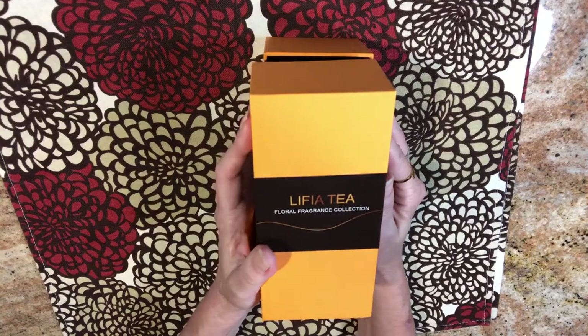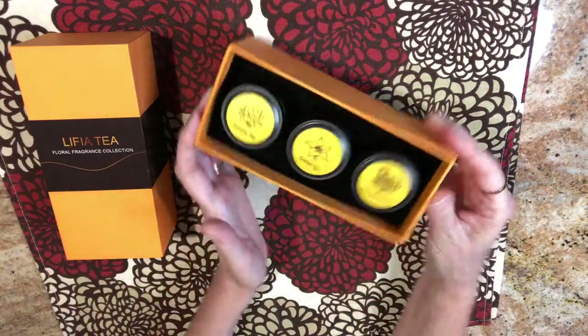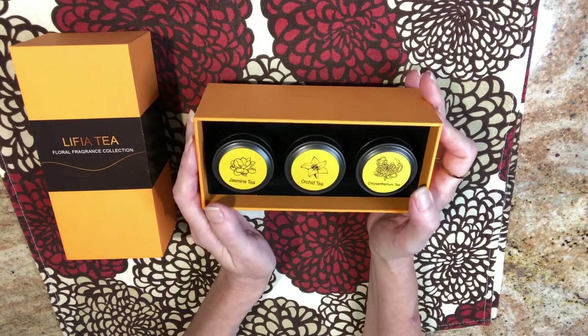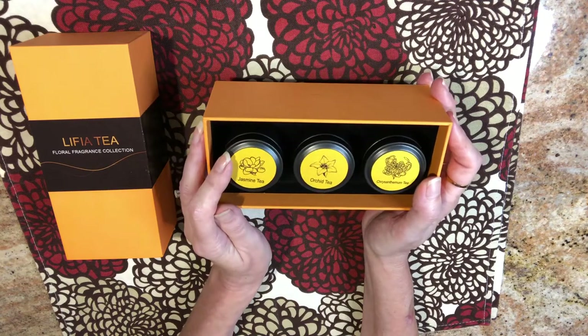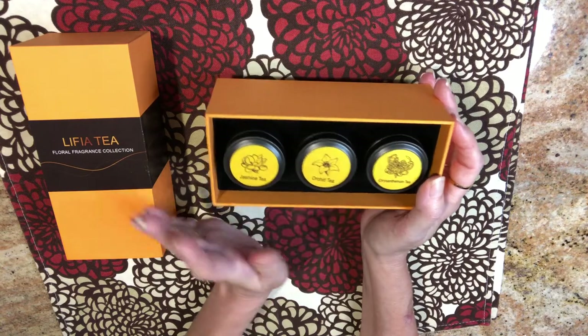But I'm partnering with them again to showcase their limited edition floral fragrance tea. You're going to get three teas in this selection: a jasmine green tea, an orchid oolong tea, and a chrysanthemum tea.